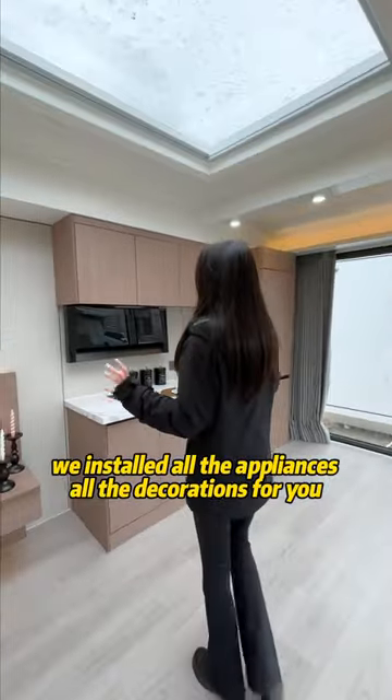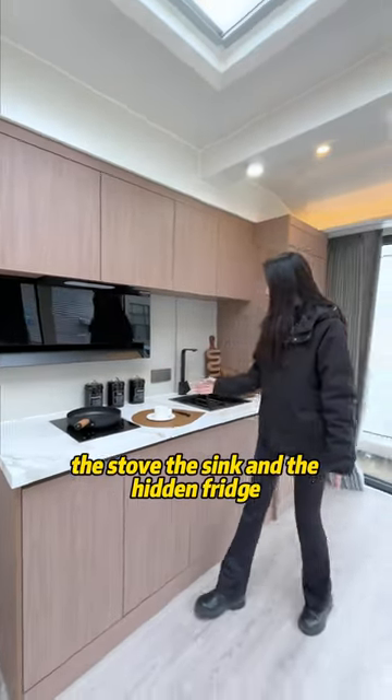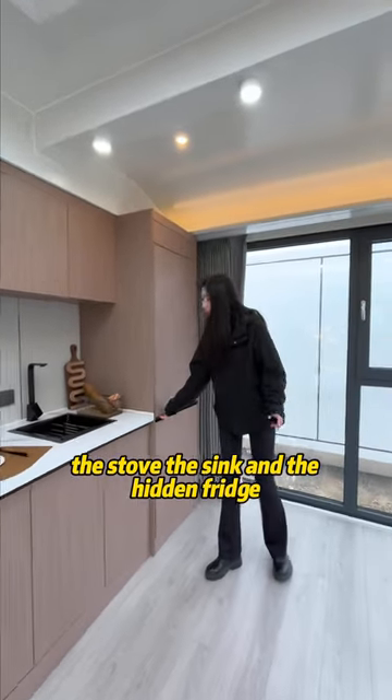We have installed all the appliances and all the decorations for you. Look here — the kitchen hall, the stove, the sink, and the hidden fridge.